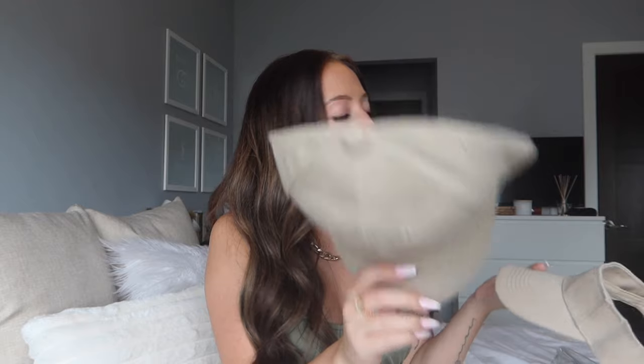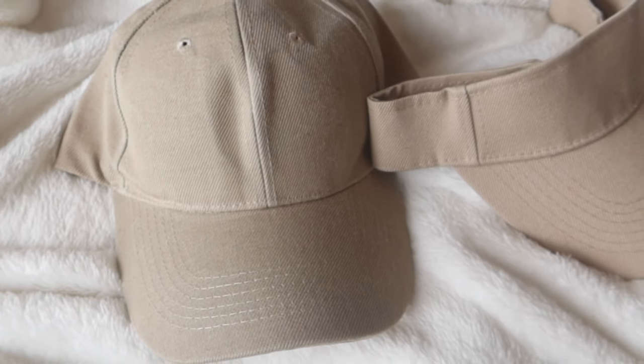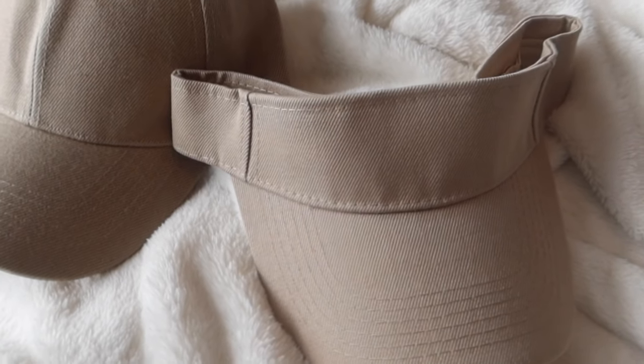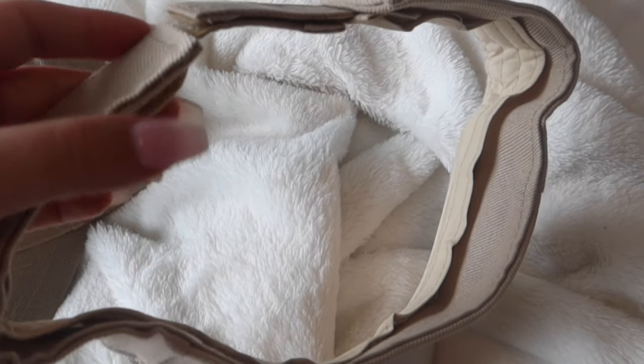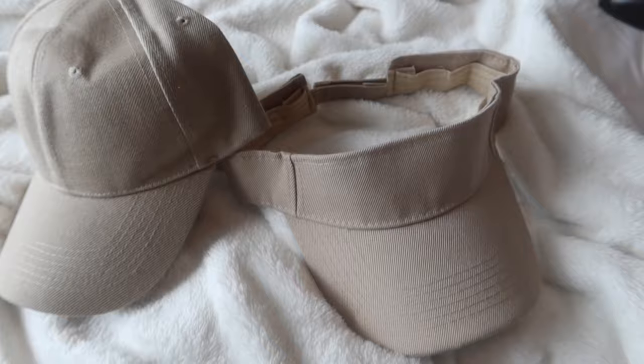Last hair accessory: a set of hats — a baseball hat and a visor in a light tan color. Both have velcro backs so they're adjustable. I'm a sucker for neutral tones, and I was really impressed with the quality — these feel really nice. Definitely a must-have set for summer.